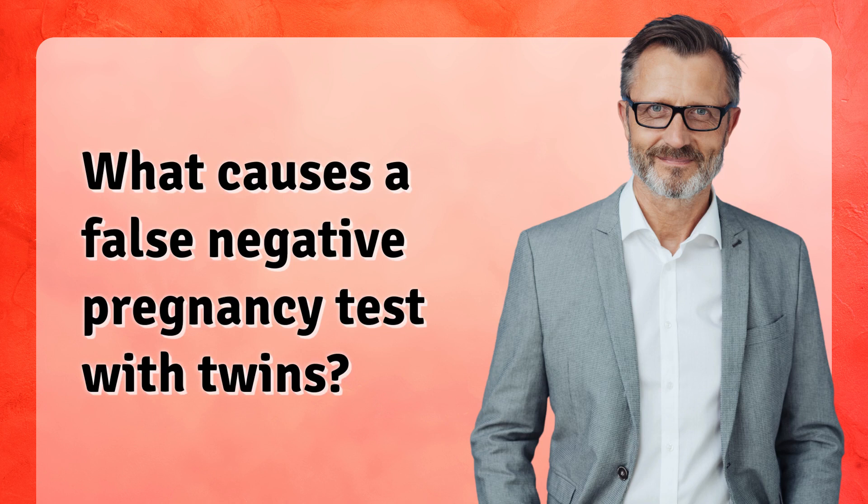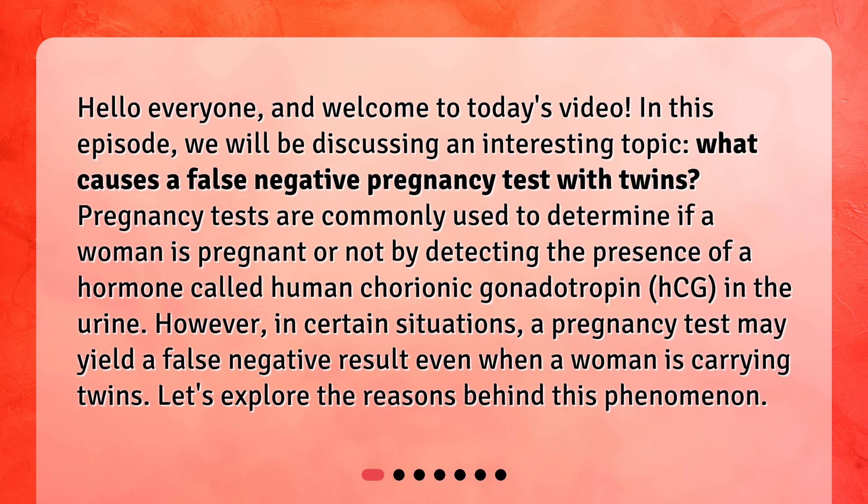What Causes a False Negative Pregnancy Test with Twins? In this episode, we will be discussing this interesting topic. Pregnancy tests are commonly used to determine if a woman is pregnant by detecting the presence of a hormone called human chorionic gonadotropin, HCG, in the urine. However, in certain situations, a pregnancy test may yield a false negative result even when a woman is carrying twins. Let's explore the reasons behind this phenomenon.